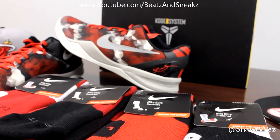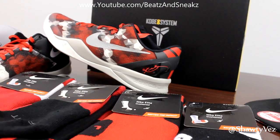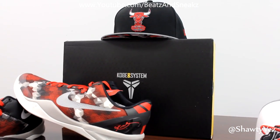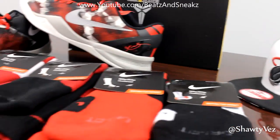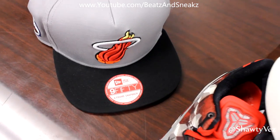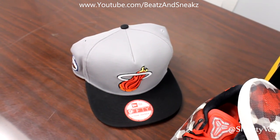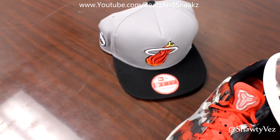All of these socks all came from Foot Locker as well as the snapbacks. You can grab all of this stuff. If you did buy all of these hats and all of the socks with the shoe, you're still spending less than what you would spend for one of the elite LeBron shoes or even one of the elite Kobe's actually.